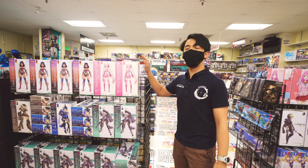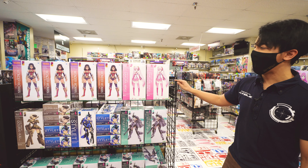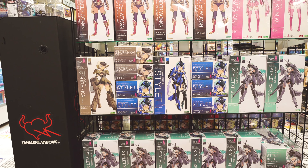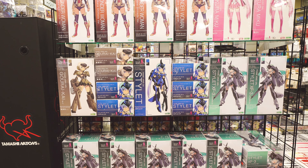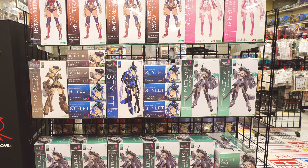Next up, we have over here a lot of the Frame Arms Girls style model kits. They also do collaborations such as with DC with their Wonder Woman line, with Vocaloid as well, and their original Frame Arms Girl character models.